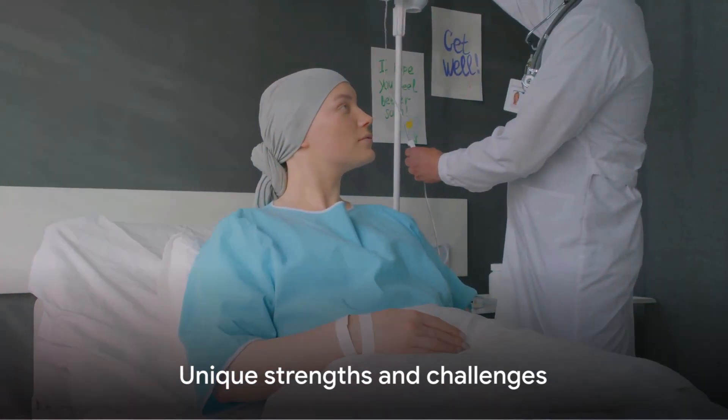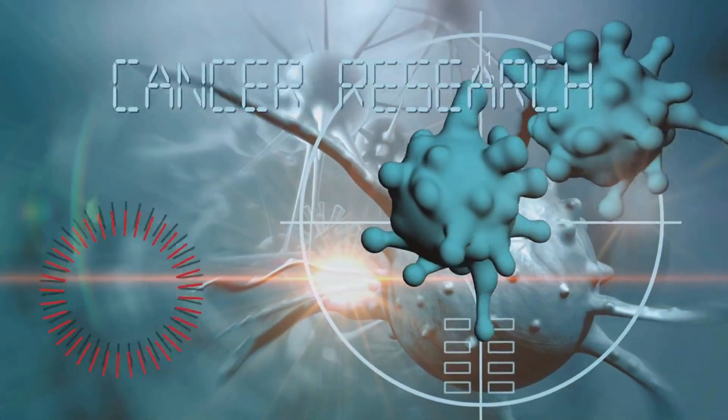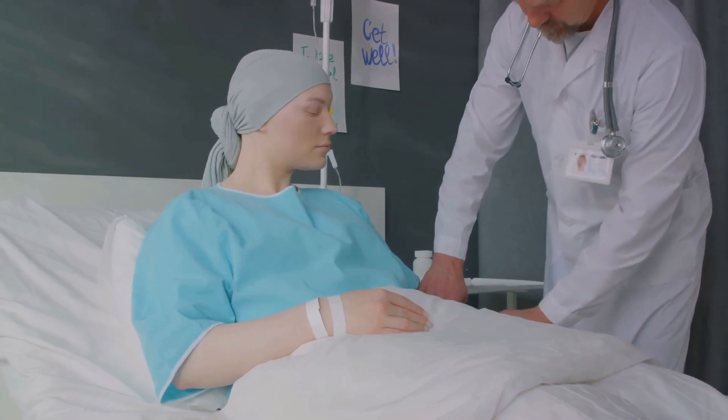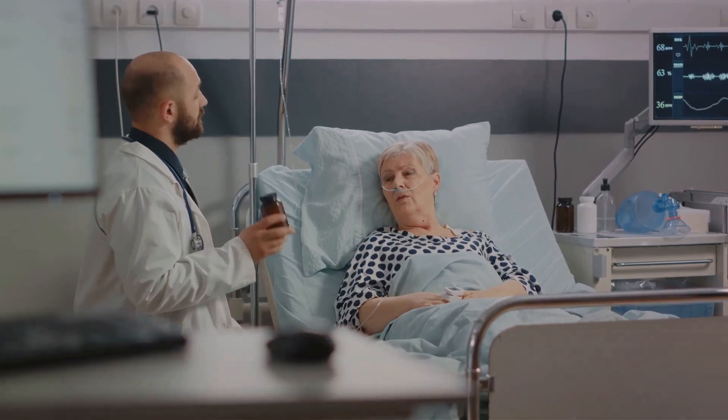Both have their unique strengths and challenges. Immunotherapy, a relatively new approach, leverages the body's own immune system to combat cancer cells. On the other hand, chemotherapy, a time-tested method, uses potent drugs to kill rapidly growing cells, including cancer cells.